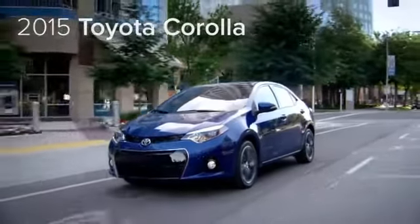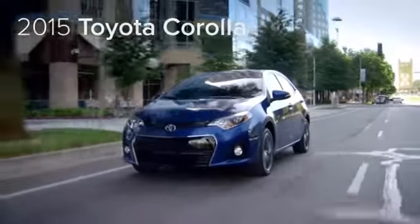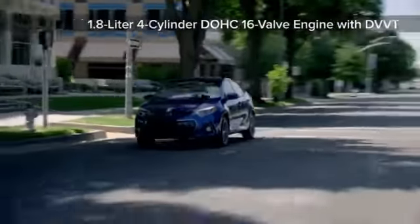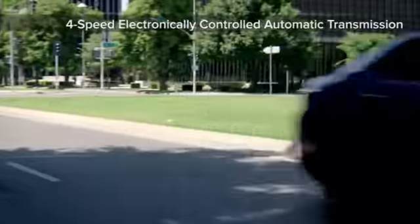The 2015 Toyota Corolla, taking everything you love about driving and perfecting it. The Corolla revs to life with a single press of the available keyless ignition and an impressive 1.8-liter four-cylinder response to take you where you want to go.